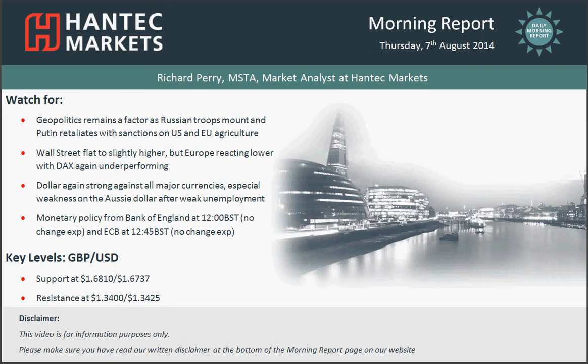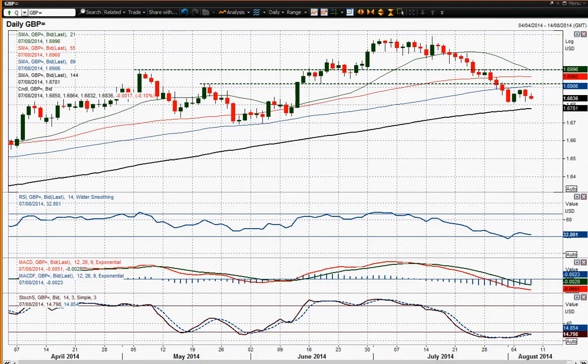Moving on to sterling dollar now — sterling dollar just continues to really be fairly struggling in terms of recovery. Yesterday's move saw an outside day on the downside and that certainly looks to be piling the pressure back on the bulls.